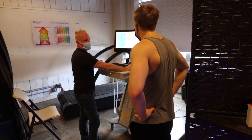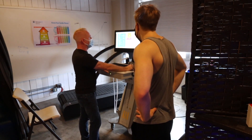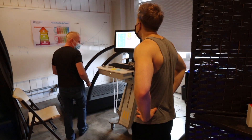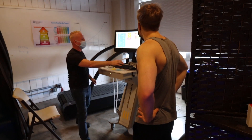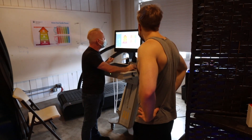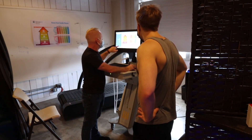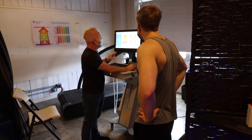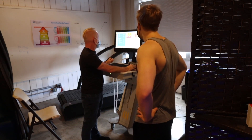Your VO2 max today — we got you at 40.7. Last time we got you at 36.3. That's a big improvement. Last time you were here in the poor zone; now at 40.7 you're well into the fair zone. That's a big jump from 36 to 40.